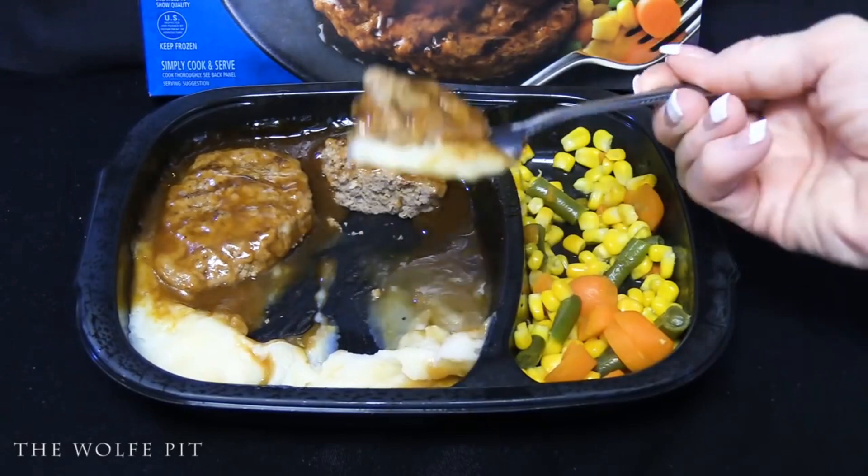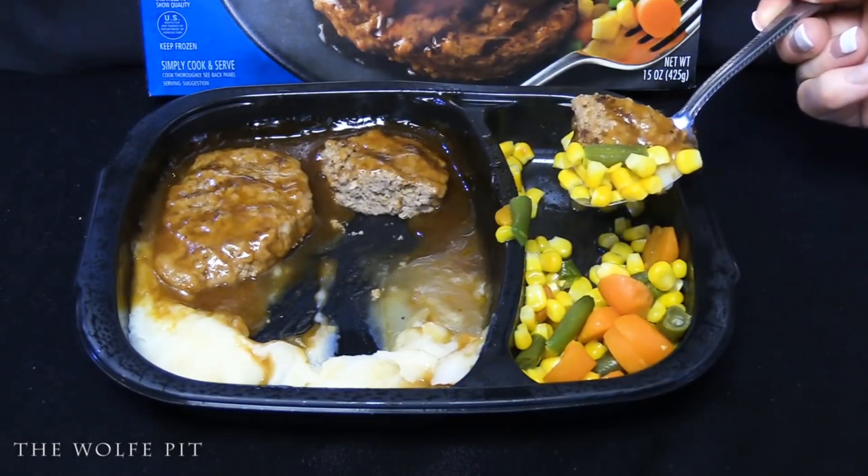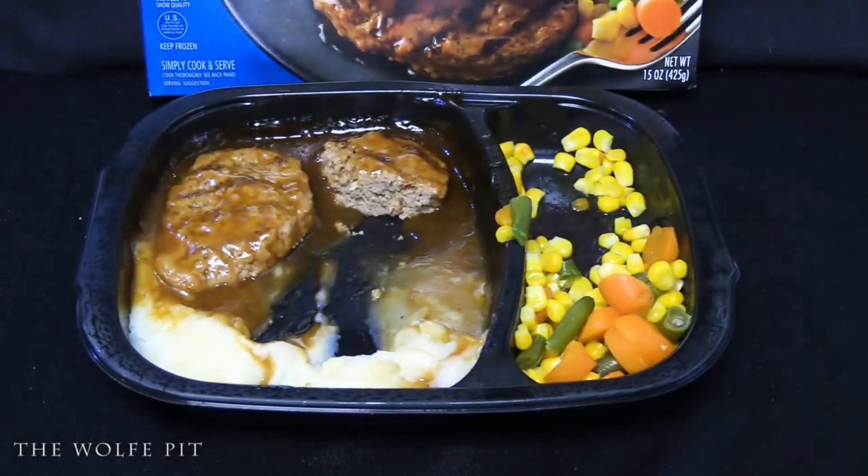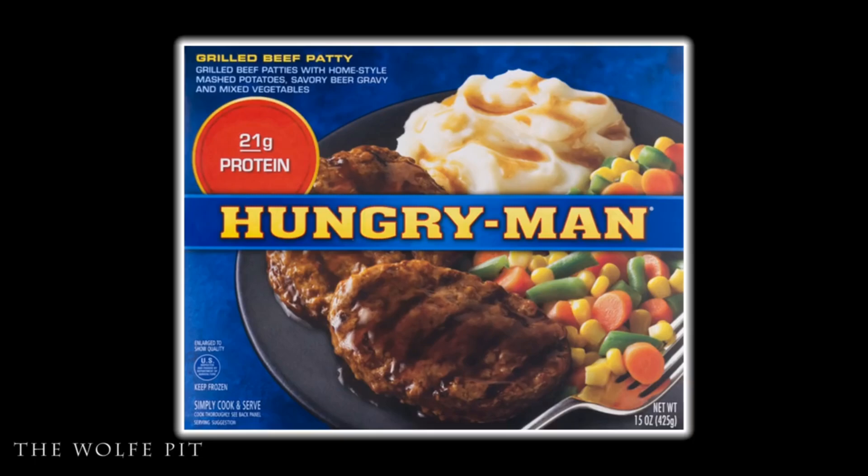I wasn't really expecting too much from the Hungry Man grilled beef patty dinner, but it was slightly better than I thought it would be. I didn't like the mashed potatoes in either version. The meat in the microwave was pretty good; the oven version was better, but not enough to wait 35 minutes. The microwave vegetables were better than the oven ones. Cooked either way, they're both average meals — they'll fill you up, but they're not going to be the most delicious thing you've eaten. For three dollars and 74 cents, it's a decent meal. The microwave gets a 5 out of 10, and the oven gets a 5.1 out of 10.